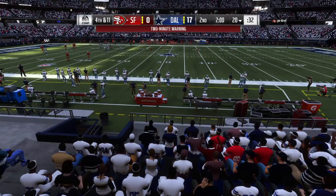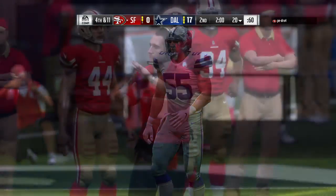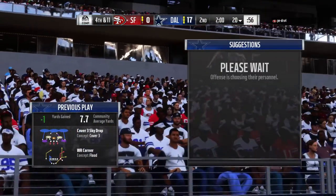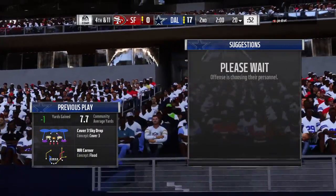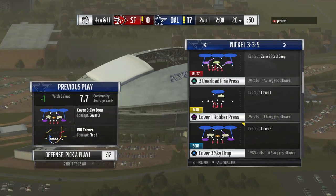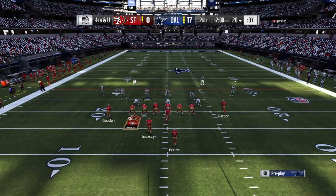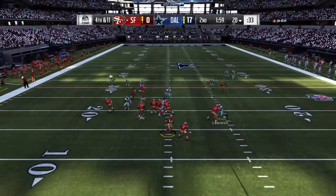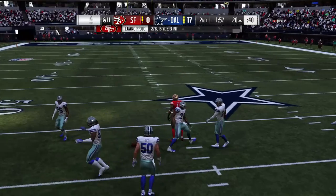Now on fourth down, there's a whistle and a timeout before we get to halftime. The 49ers offense is still out there — they'll go for it on fourth and 11. And this is going to be incomplete.